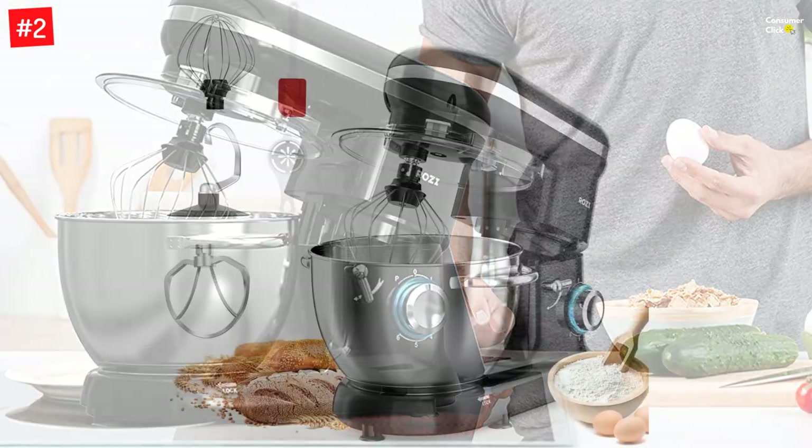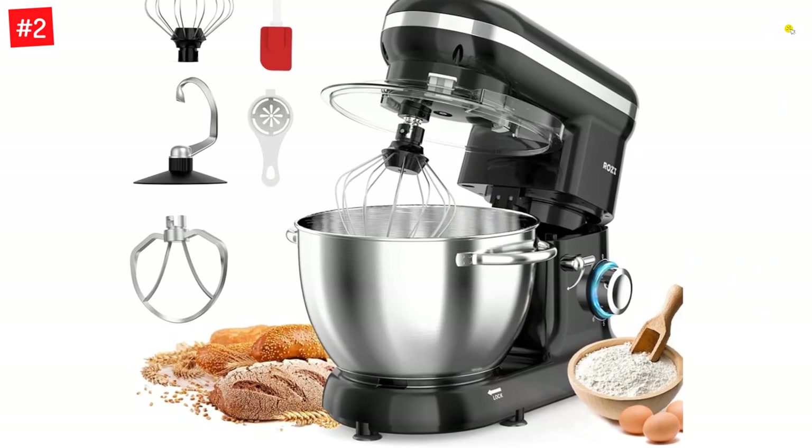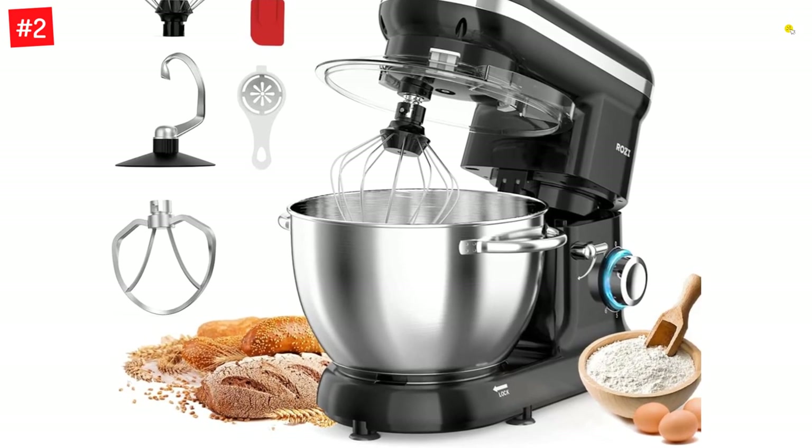The Rosie mixer also comes with a range of accessories, including a dough hook, flat beater, and whisk, which allow you to shift between different beating, kneading, and mixing levels.